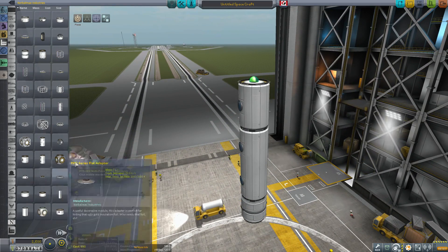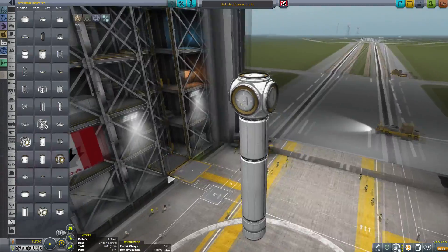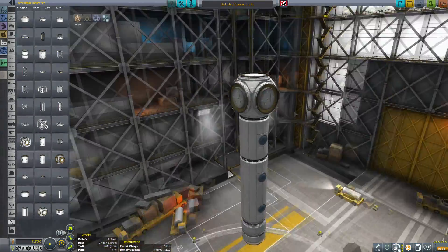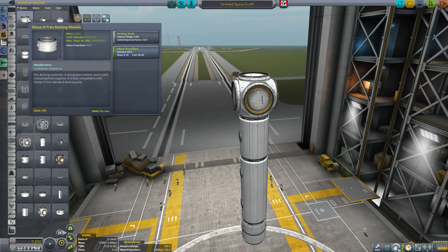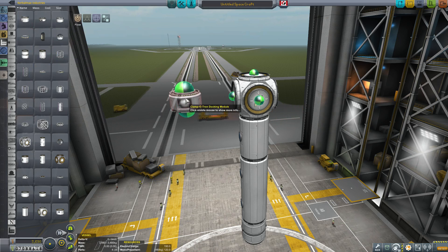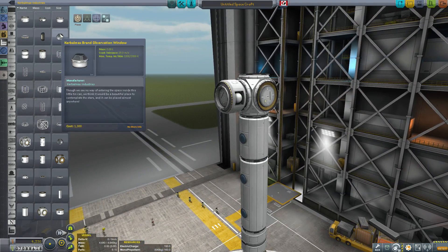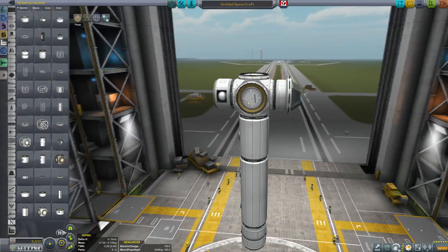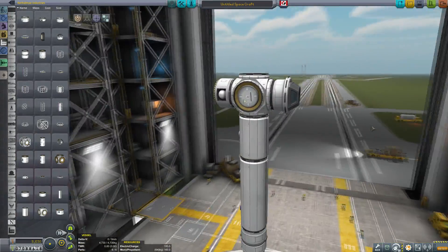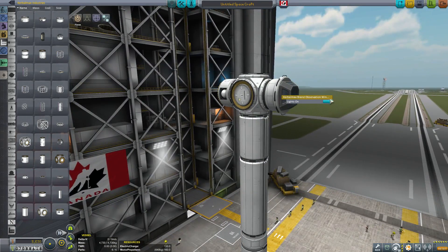Next we have a new six-point hub which continues with that white-gray stock alike look and feel. I think it looks better than the stock one, so I use this one quite a bit. Next up is a Clampotron docking module with some integrated mono-propellant — very slick model. There's also an observation window, a very simple little model that sticks on there, and it has lights as well — just a great little end piece.